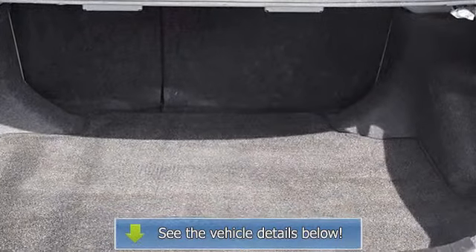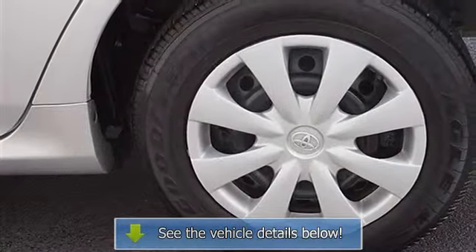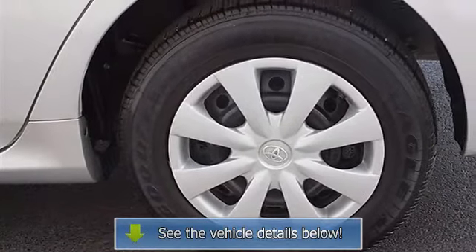AC, rear defrost, power outlet, driver vanity mirror, passenger vanity mirror, front ready lamps.